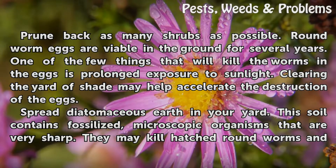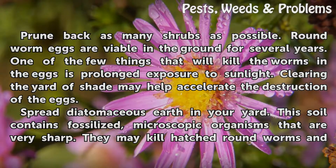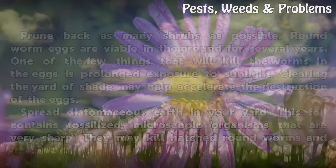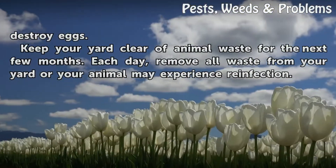Spread diatomaceous earth in your yard. This soil contains fossilized, microscopic organisms that are very sharp. They may kill hatched roundworms and destroy eggs.